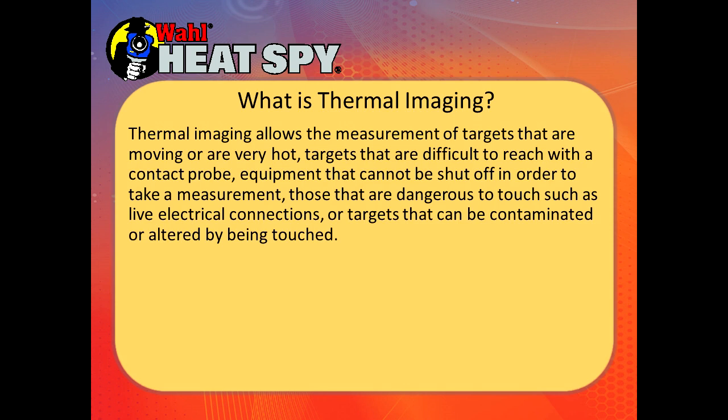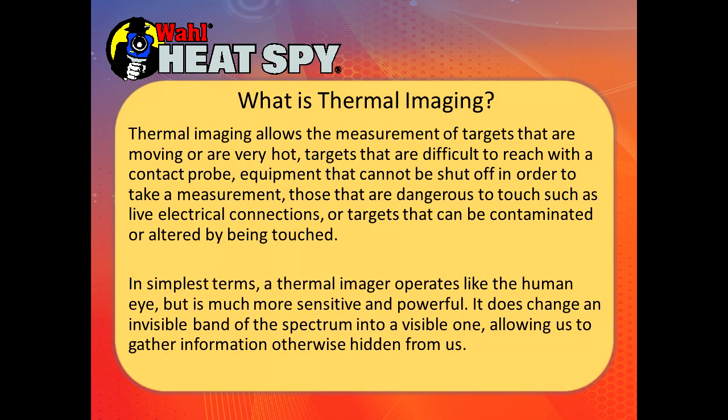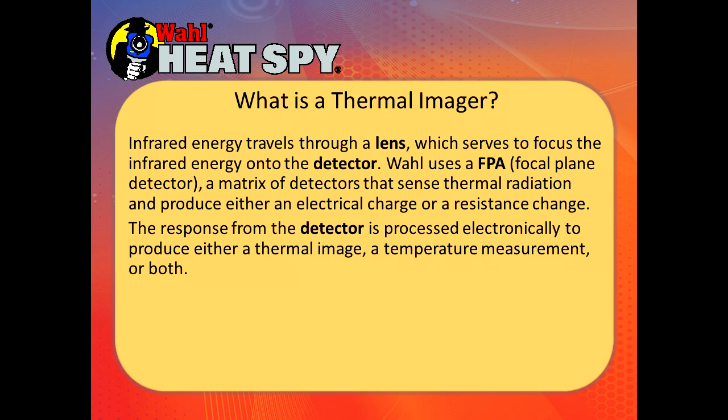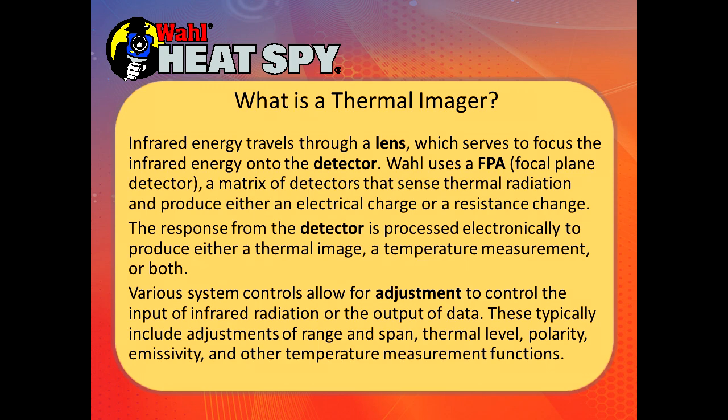Thermal imaging allows measurement of targets that are moving or very hot, targets difficult to reach with a contact probe, equipment that cannot be shut down for measurement, those that are dangerous to touch such as live electrical connections, or targets that can be contaminated or altered by touch. In simple terms, a thermal imager operates like a human eye but is much more sensitive and powerful. It changes an invisible band of the spectrum into a visible one, allowing us to gather information otherwise hidden. Infrared energy travels through a lens which focuses it onto a detector — Wall uses an FPA focal plane array detector that produces either an electrical charge or resistance change.